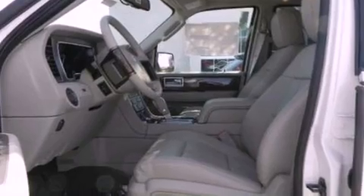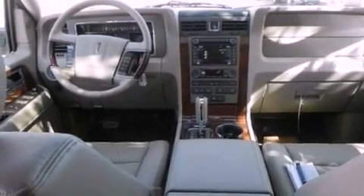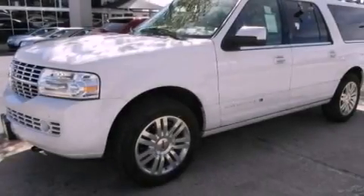Its top features and packages include the appearance package, an air suspension, a navigation system, a remote start feature, power adjustable driver pedals, a power moonroof, heated front seats, and traction control and stability control systems.